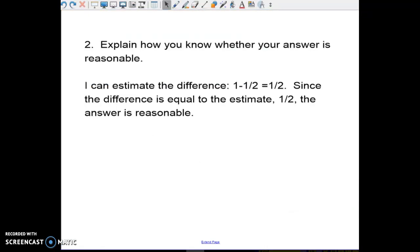I can estimate the difference: one minus one-half is equal to one-half. And since the difference is equal to the estimate — when we actually did the problem we got one-half — the answer is reasonable.